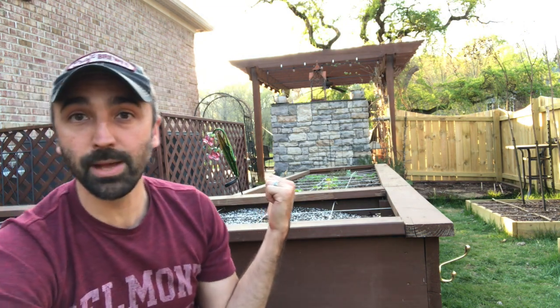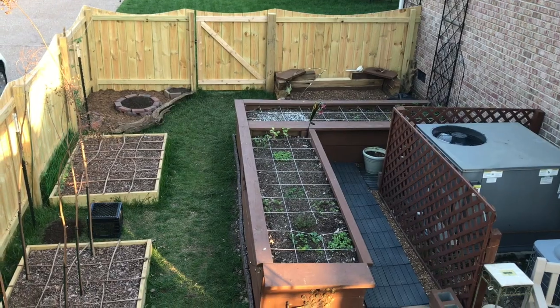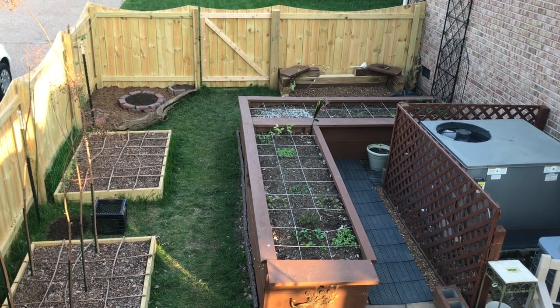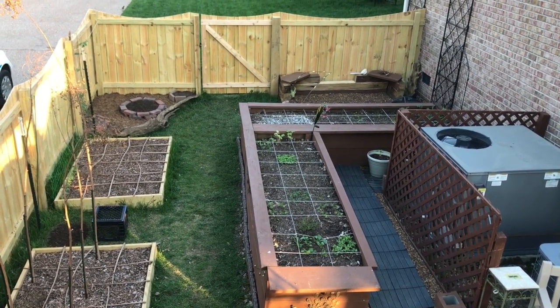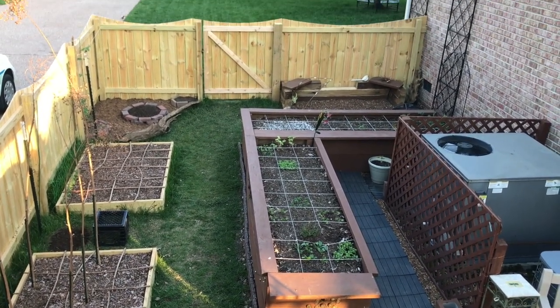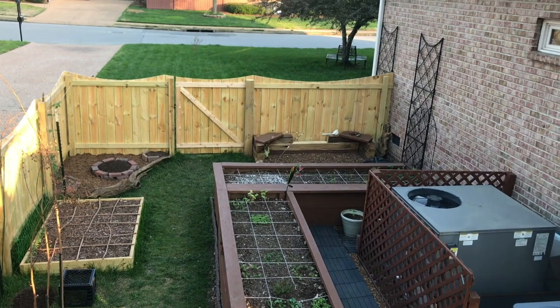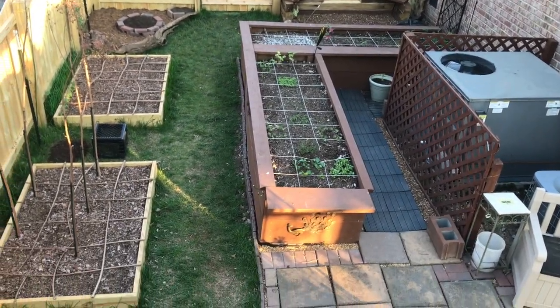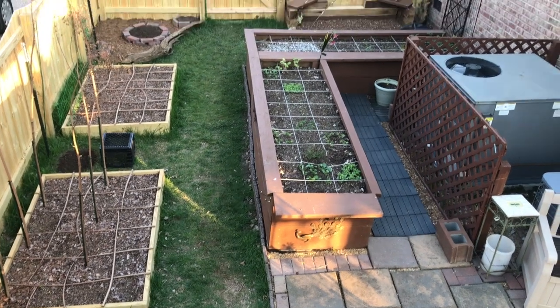So how much sunlight does that bed get? How do I figure that out? I'm going to take you up to that pergola and we'll figure that out right now. The simple way to get this information is to take a picture of your garden every hour for an entire day — which is the reason I was up here on this pergola at the beginning of the video. This is where I took my photos, which I'll show you shortly.